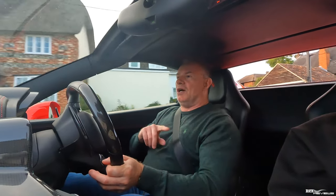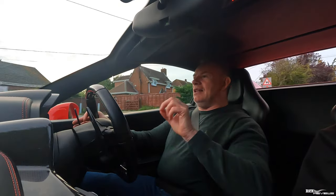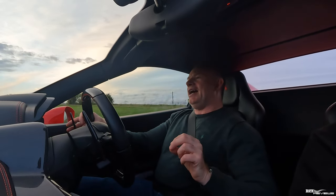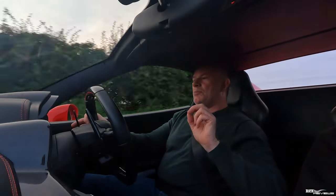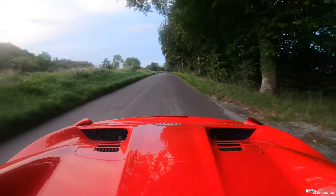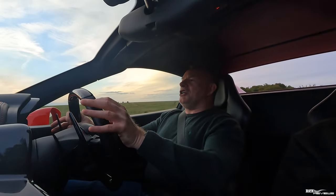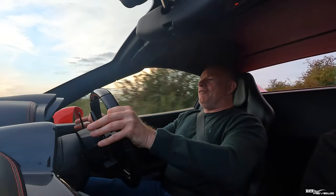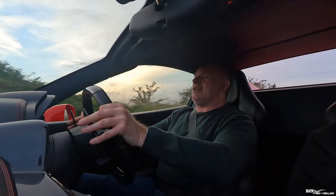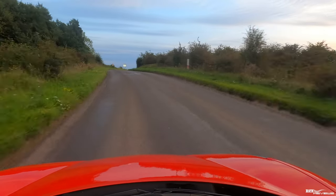So the question for you guys to answer in the comments: do you reckon the 458 is a better GT car for events like a European driving trip — taking the car across to Europe, driving mountain passes — than a car like an F12 Berlinetta? In your opinion, is the 458 a better overall driving experience? My opinion: yes.